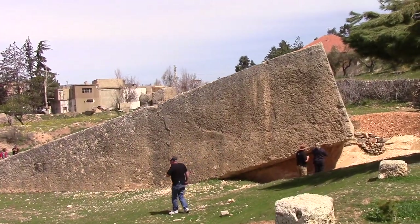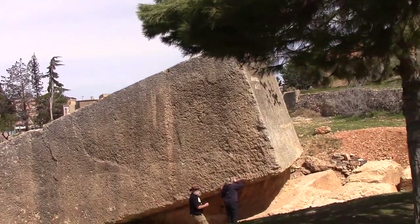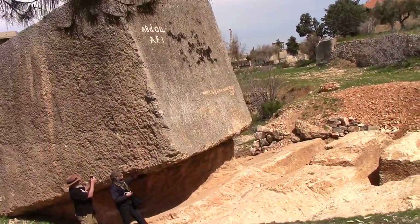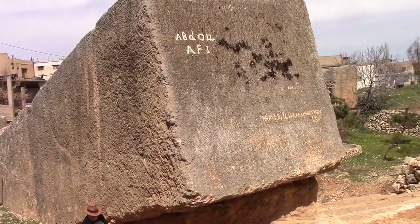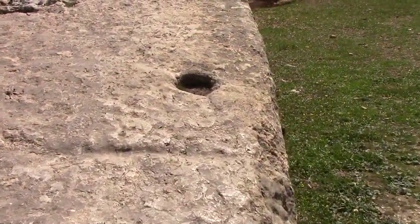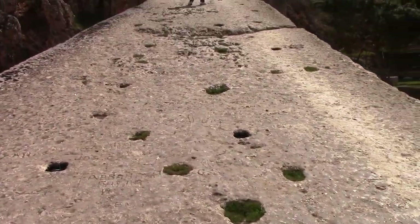This is at least 1,200 tons. And recent excavations show that there are possibly larger ones underneath it. Now climbing up on top of this massive block of limestone.